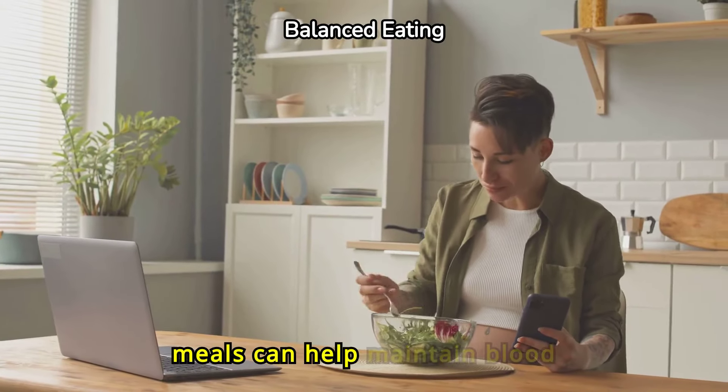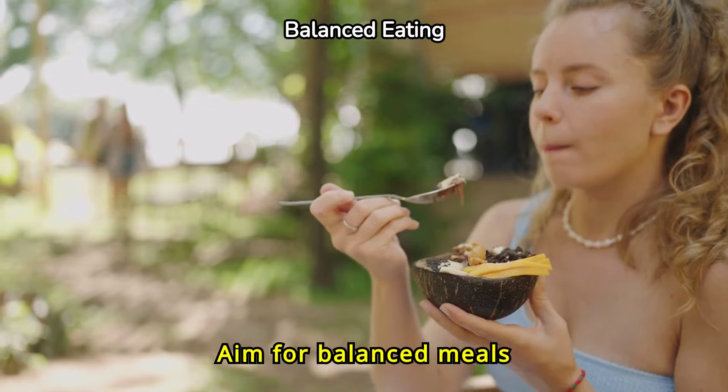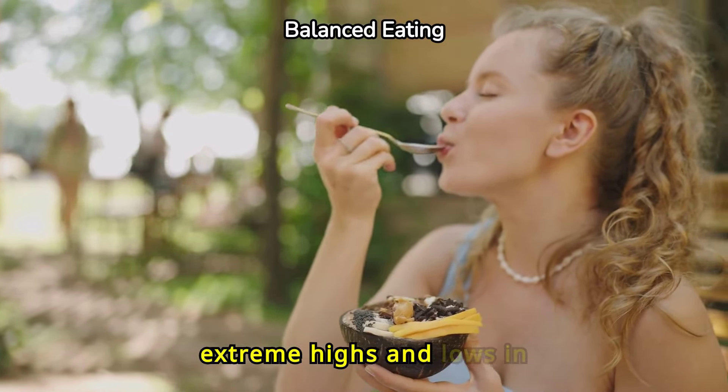Small, frequent meals can help maintain blood sugar levels. Aim for balanced meals every three to four hours. This prevents extreme highs and lows in glucose levels.